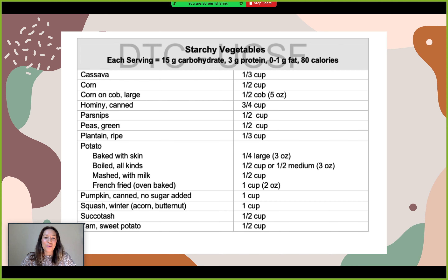The next section is our non-starchy vegetables, equivalent to 5 grams of carbohydrate. One serving of cooked vegetables is half a cup, while one cup of raw vegetables is one serving. There are lots of options in this category of non-starchy vegetables.